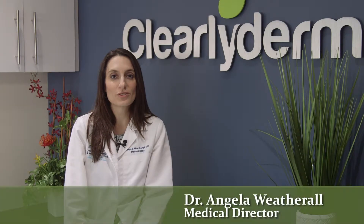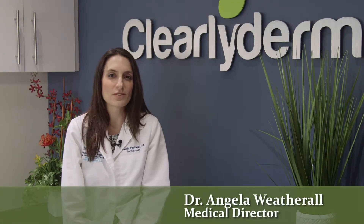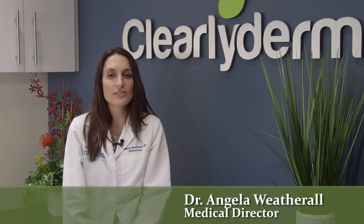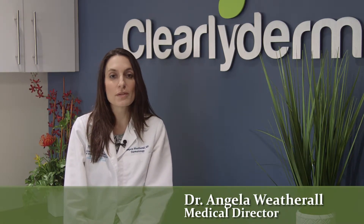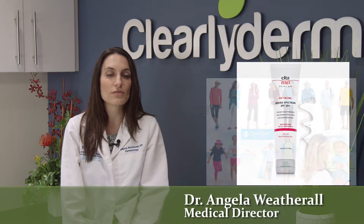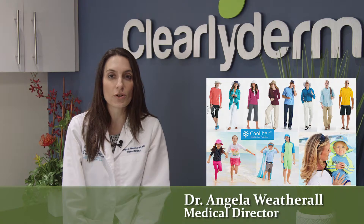I want to take this moment to talk a little bit about sunscreens and answer some common questions that patients ask us on a daily basis. As dermatologists, we always recommend that patients wear sunscreen or sun protection clothing that carries a rating of SPF 30 or higher. We tell our patients to try to wear sunscreen on your face every day, even when you're just commuting to and from work. This is important not just for prevention of skin cancer, but prevention of brown spots and prevention of photo aging.